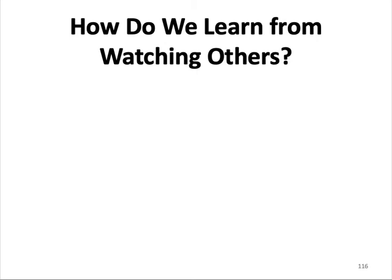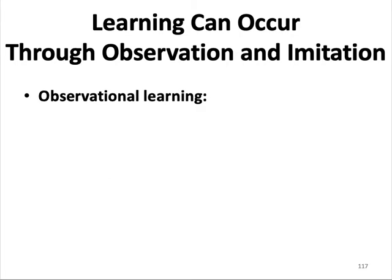How do we learn from watching others? Learning can occur through observation and imitation. Observational learning is the acquisition or modification of a behavior after exposure to another individual performing that behavior, also known as social learning. Observational learning is a powerful, adaptive tool for humans and other animals.